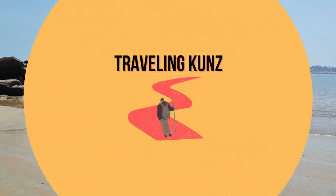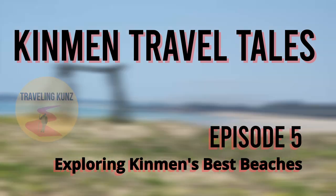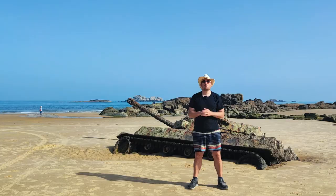Today we go to the beach. Welcome back to the Traveling Kunz YouTube channel. Today we're going to check out the best beaches in Kinmen, and I'm going to kick things off right here at Ocho Beach.